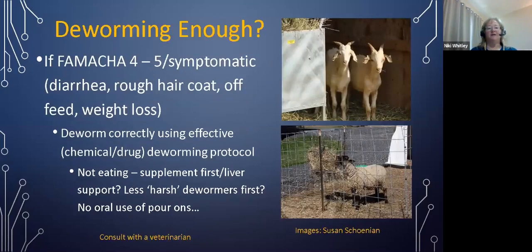If animals get to a FAMACHA 4 or 5 and are very symptomatic — having diarrhea, rough hair coat, probably off feed, and having lost a lot of weight — we need to take action. This is where we talk about what to do when deworming is not enough. We do want to deworm correctly using an effective combination protocol. However, if the animal is not eating, we may want to use a less harsh dewormer. We definitely do not want to use piperazine orally because that is very hard on the liver.